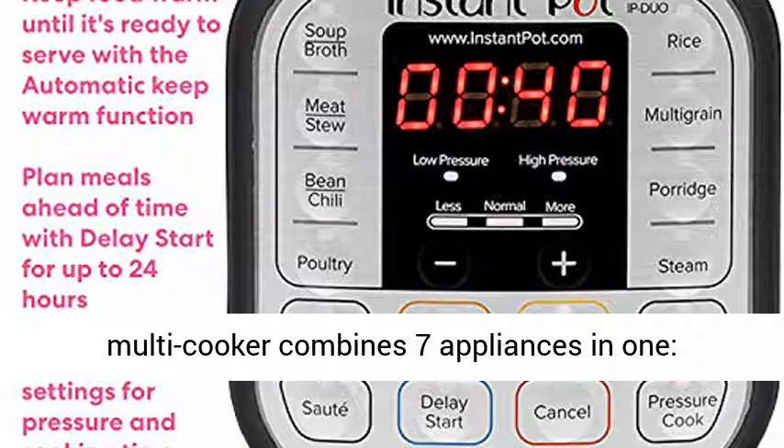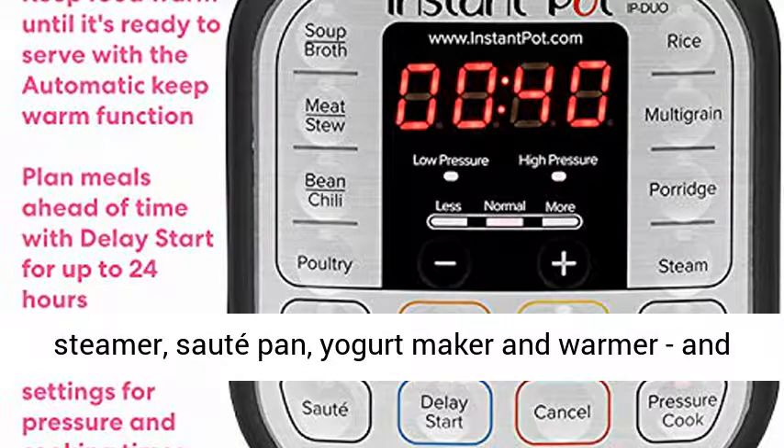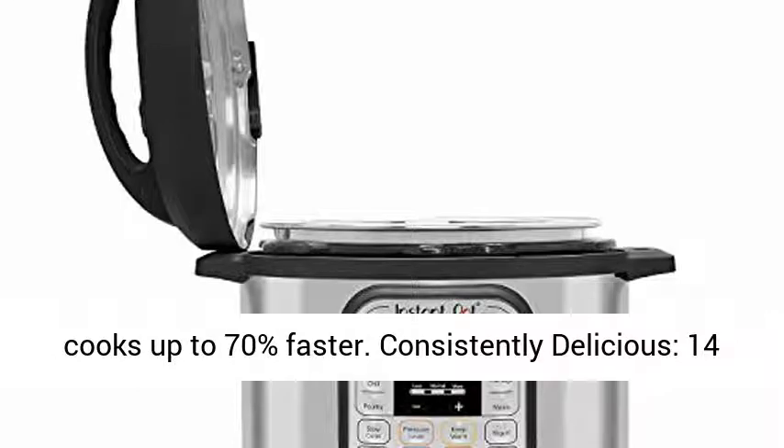The Instant Pot Duo Multi-Cooker combines 7 appliances in 1: pressure cooker, slow cooker, rice cooker, steamer, saute pan, yogurt maker and warmer, and cooks up to 70% faster.